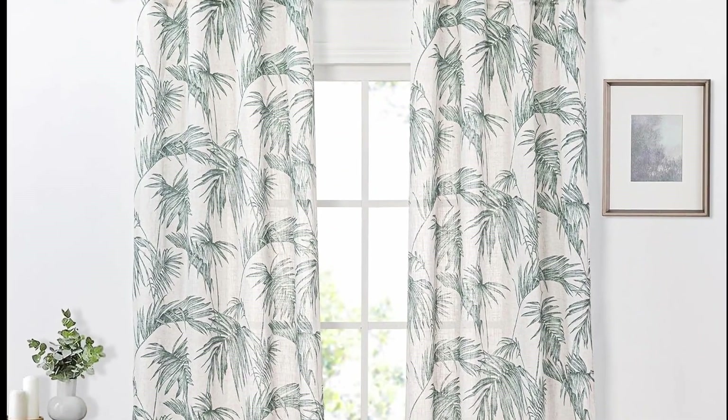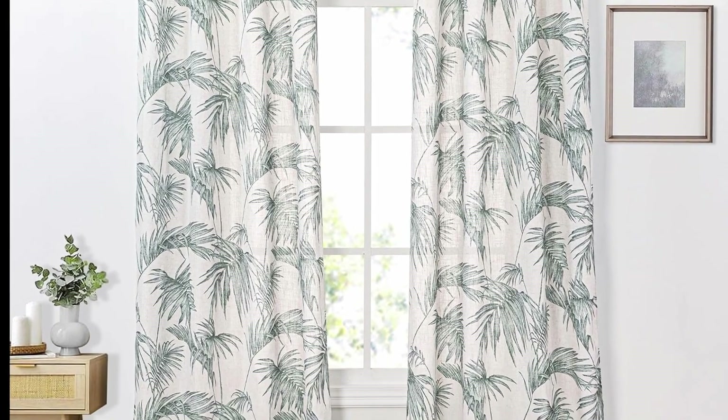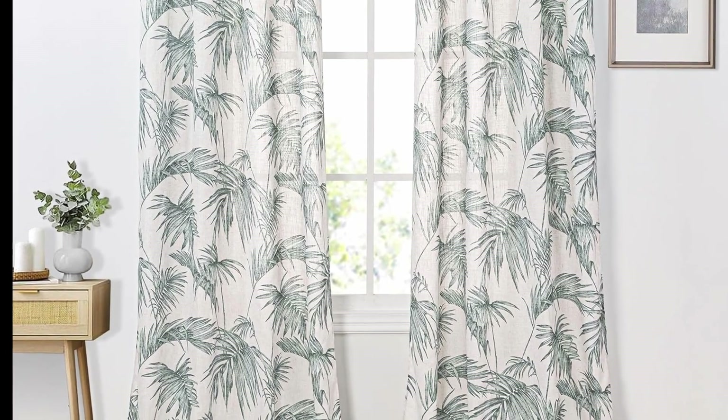An organic blackout curtain that lets you take advantage of leafy greens. Its color and detail are absolutely gorgeous.